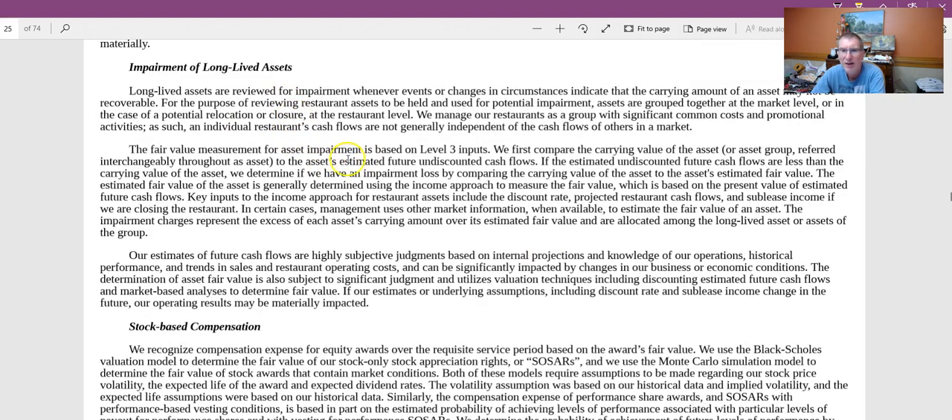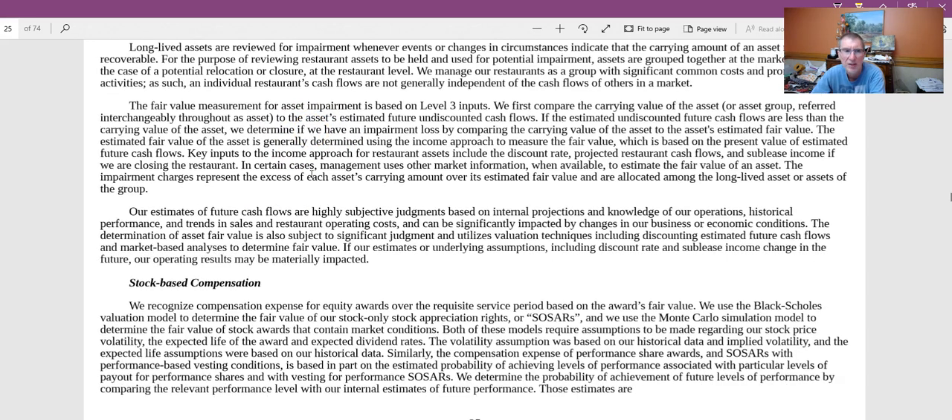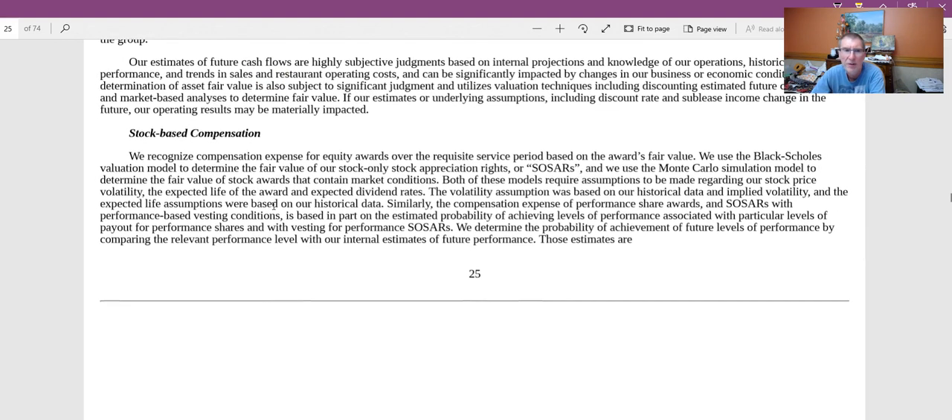On impairment of long-lived assets: every company should ask whether their assets are still worth what was originally estimated. The 10K notes that estimates of future cash flows are highly subjective judgments, so you want to be careful. Some companies have taken write-offs — Kraft Heinz did that to their brand value, and Tivity Health did it with their Nutrisystem purchase. These do come up occasionally.